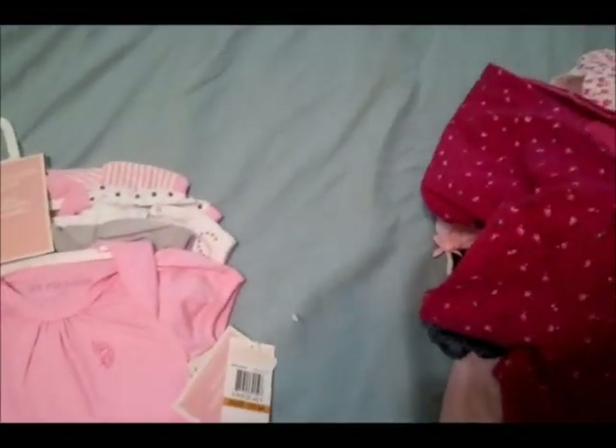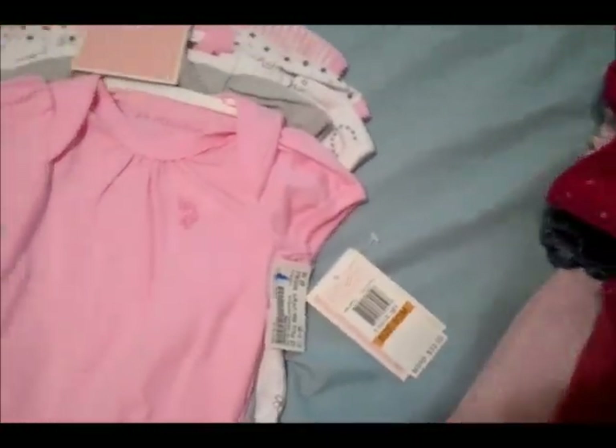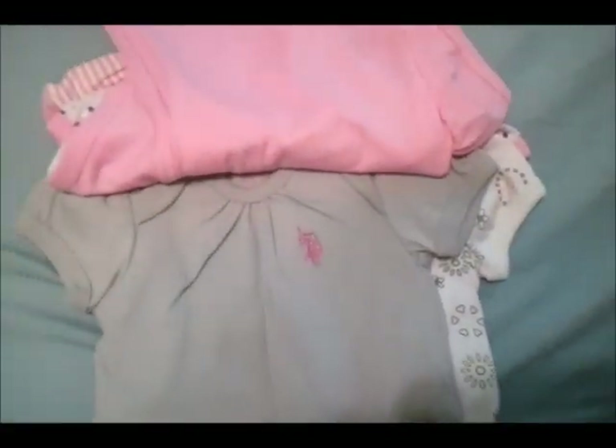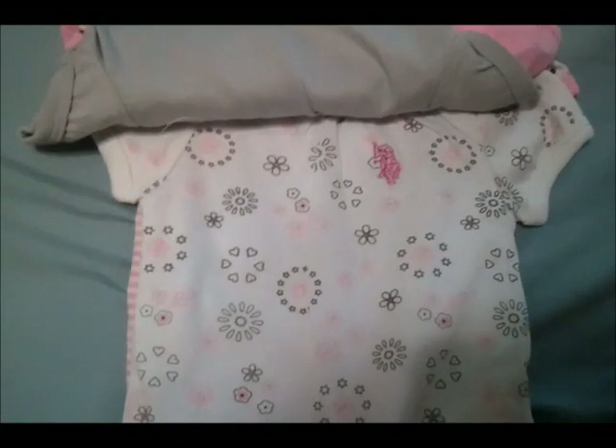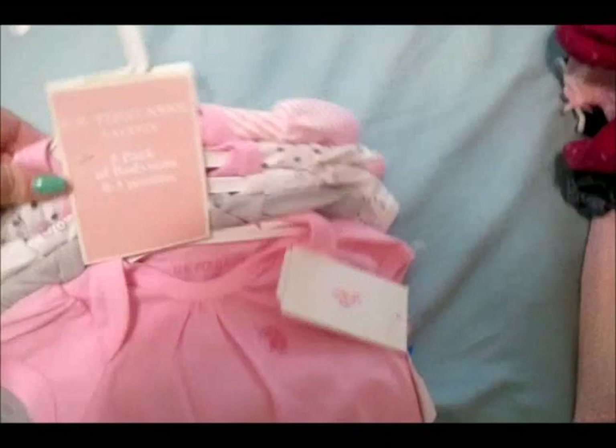Then I got this pack of Polo onesies — these are brand new, originally $32, and they were $8.50 at the store. They're zero to three months and they're all really simple — they just have the little polo guy, little stripes. So I thought that was a good deal for a pack of Polo onesies.